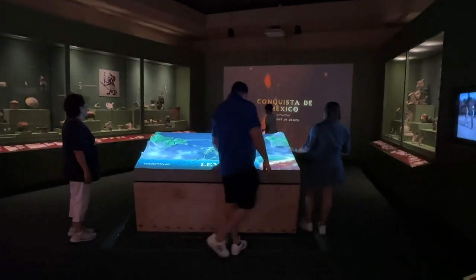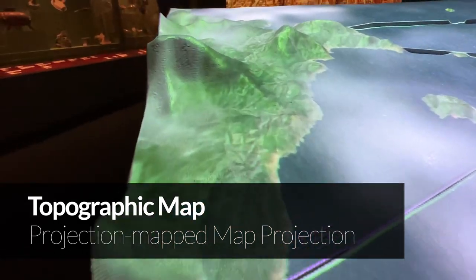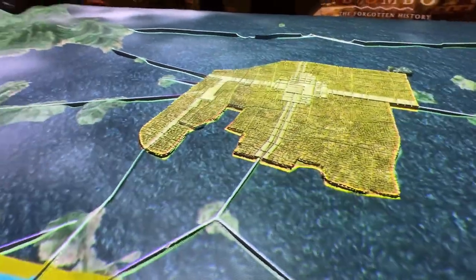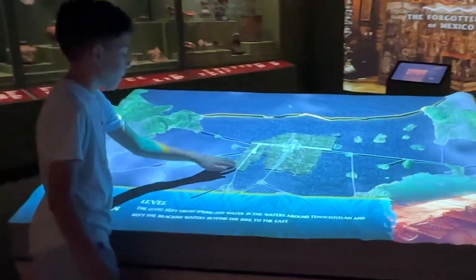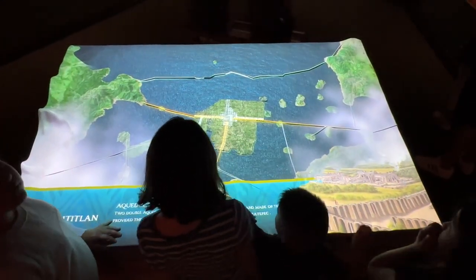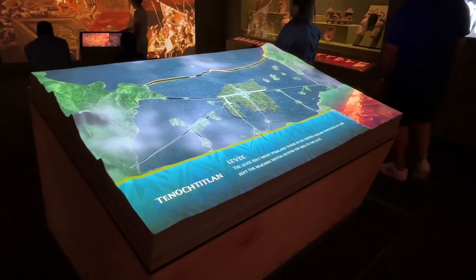Projection mapping is a technique used to warp a projected image to fit a physical object. This exhibit takes the term literally by projection mapping a map onto a topographic obelisk. It's designed as a non-interactive piece that continuously loops the animated content. But that doesn't stop visitors from going hands-on with the exhibit — the tactile dimensionality begs to be touched. Guests enjoy feeling the physical surfaces as they are brought to life, augmented by the projected graphics. This also makes the content more accessible to those with visual impairments.